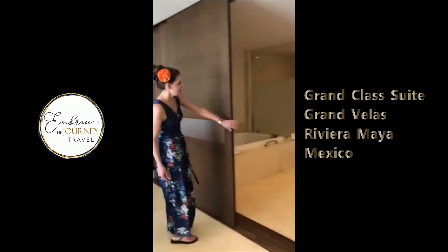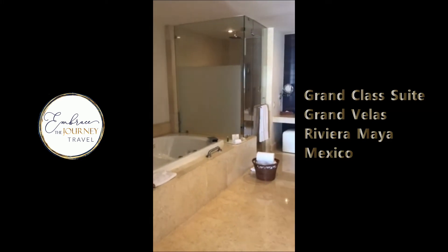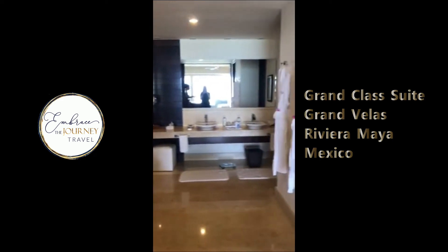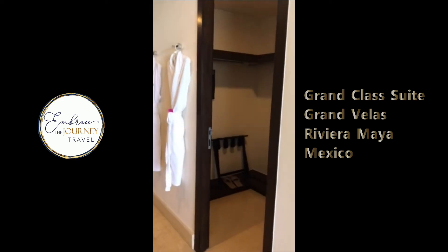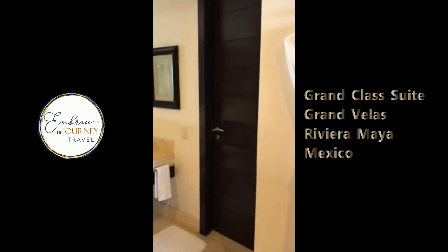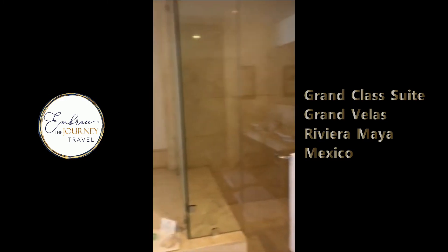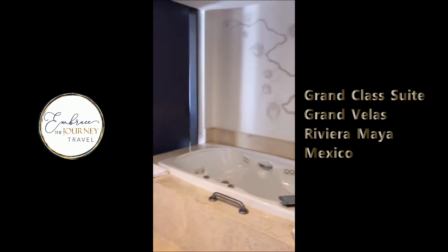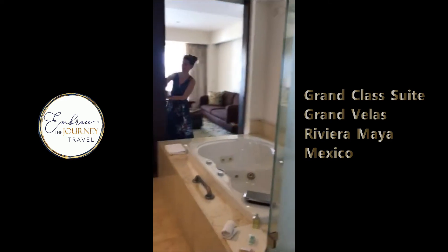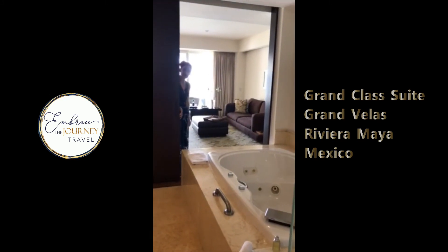Next up is the bathroom. Beautiful walk-in shower. We have the jacuzzi tub, a nice large walk-in closet, and a private toilet area in the back. And checking out this feature — these are sliding doors, so you are able to enjoy your jacuzzi tub while having that amazing view of the ocean.